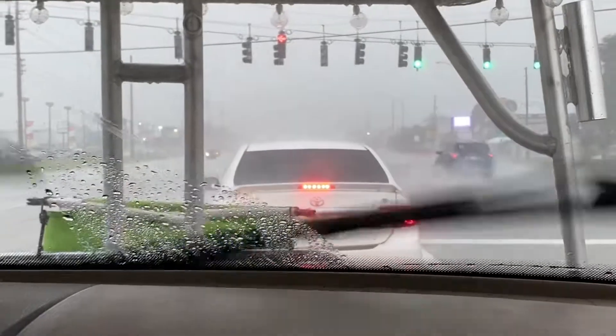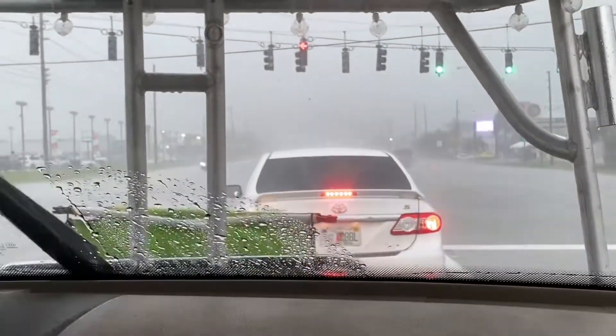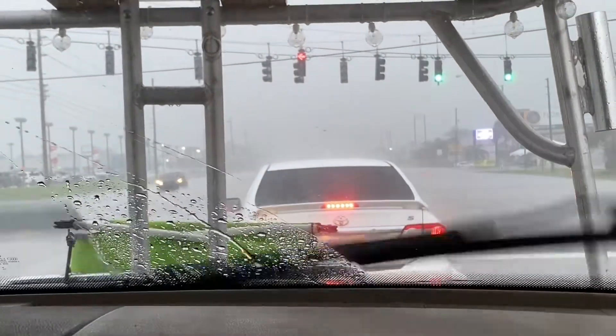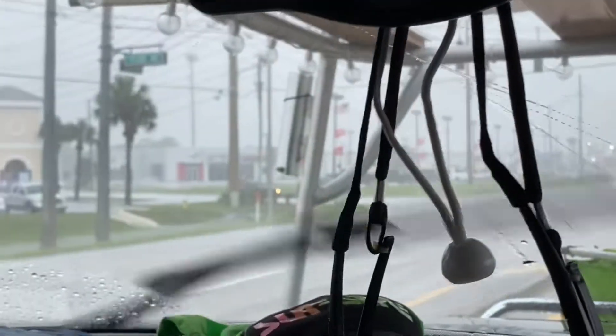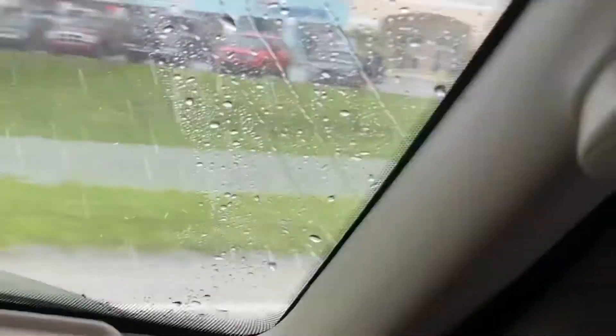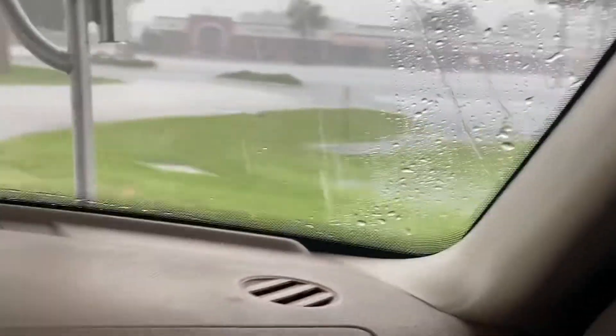That was hail, but I don't see it all over the ground like I did before, so it might not have been very big. It's so hot it melted probably so quickly. There's a lot of water in there and that was only a few minutes of rain.